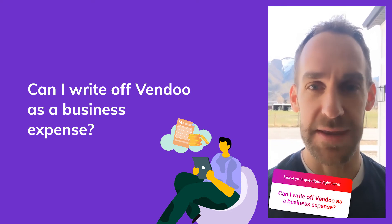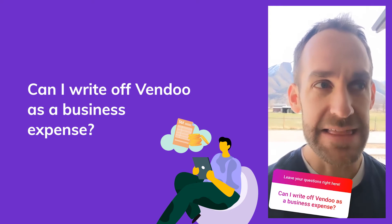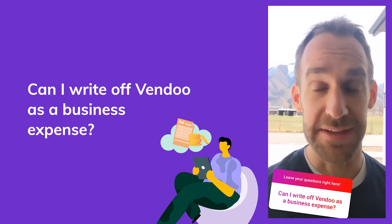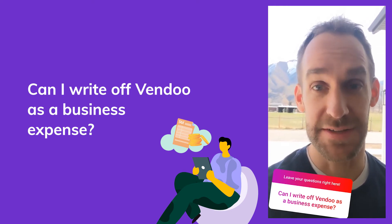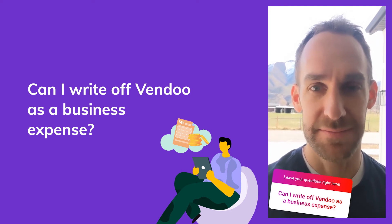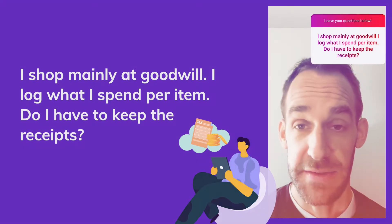You can write off Vendoo as a deduction. Pretty much any expense you're incurring as part of operating your business is going to be deductible, or at least partially deductible. That includes software subscriptions and tools like Vendoo, as well as tax education courses where you can learn about more deductions. Definitely deduct those.